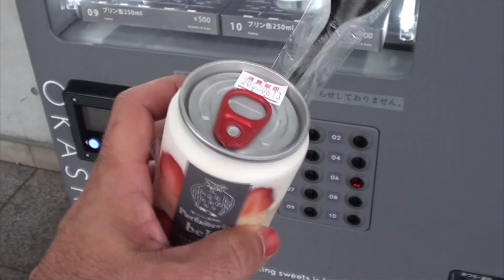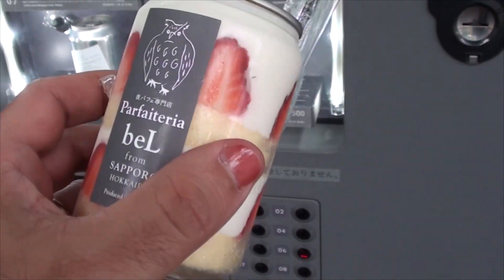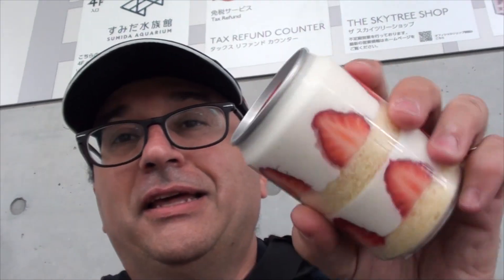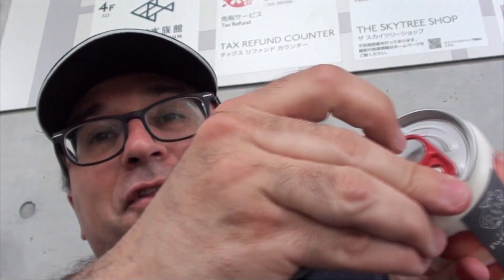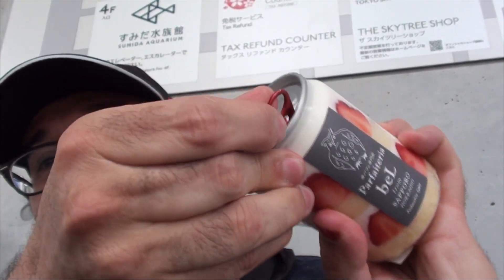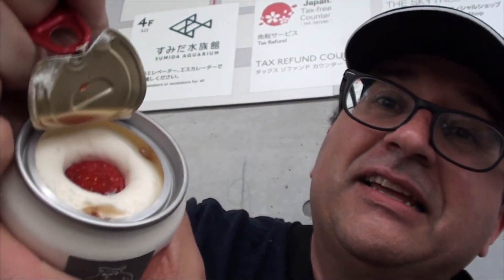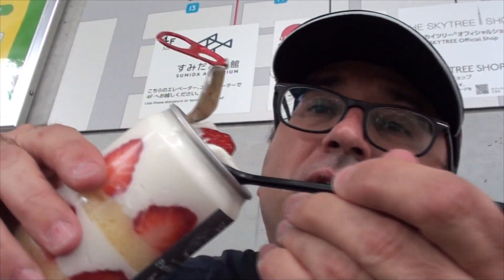Nice and cold, of course — that makes sense. Let's try this cake in a can. Take the spoon out, and let me open this for the camera to see what happens when we open it up. There you go — cake in a can!